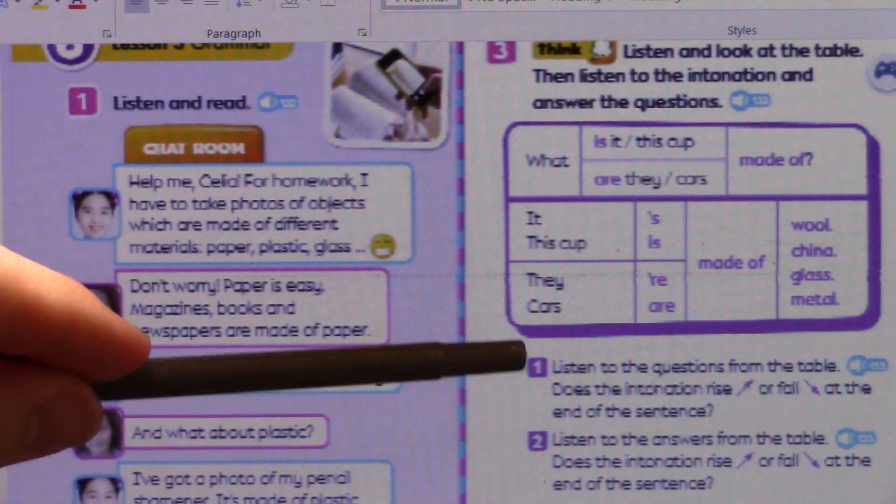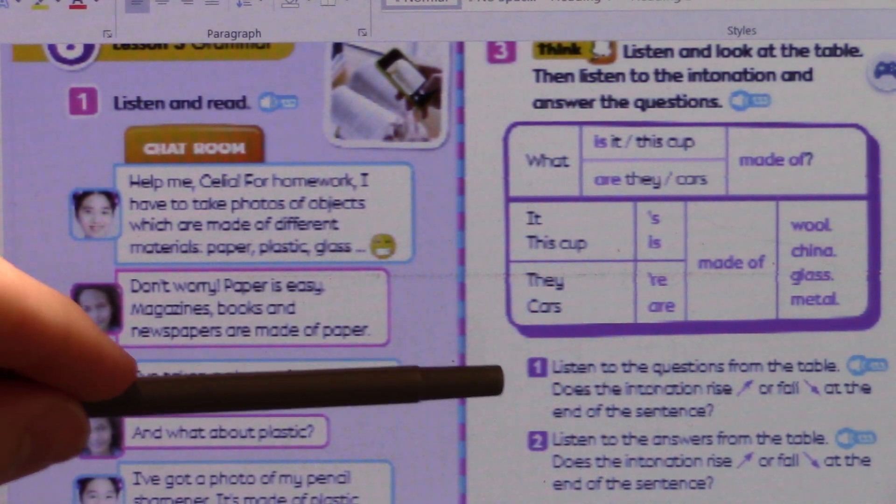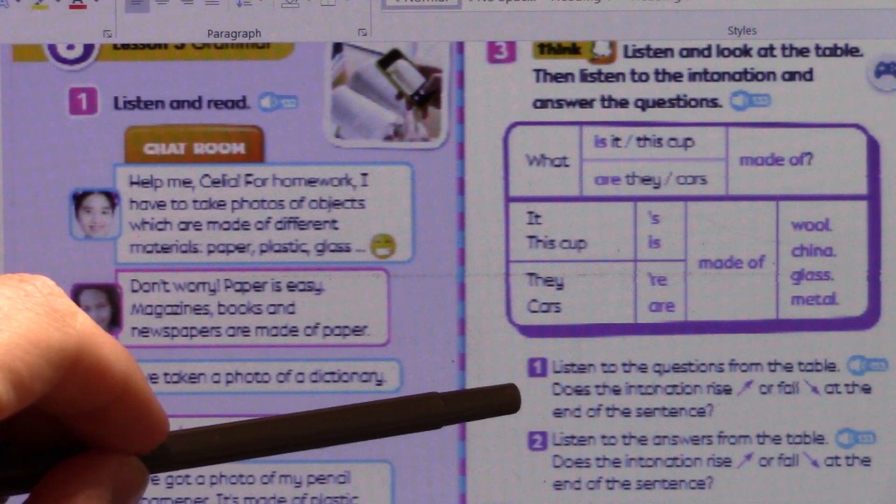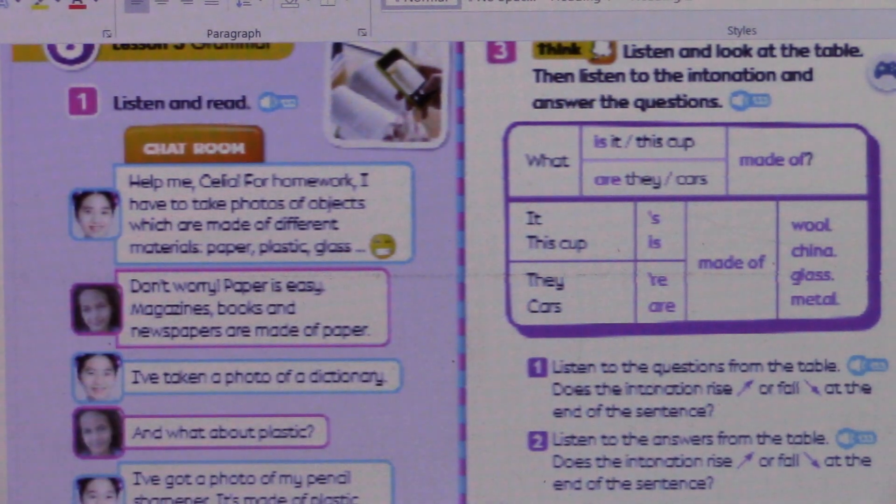Remember, when asking a question, the intonation rises at the end of the sentence — the sound goes up. So 'what are the cars made of?' — it goes up. And when it's an answer, the intonation falls. So 'the cars are made of metal' — the voice falls. When we ask a question, raise the intonation at the end; when answering, the intonation must fall at the end.